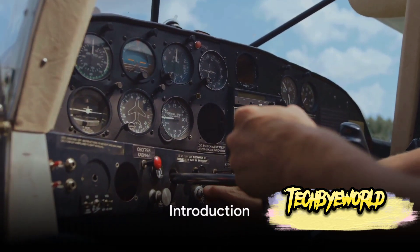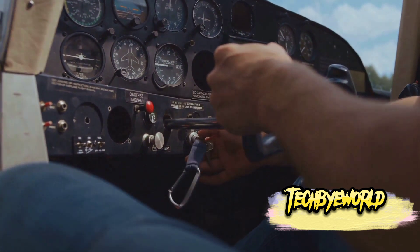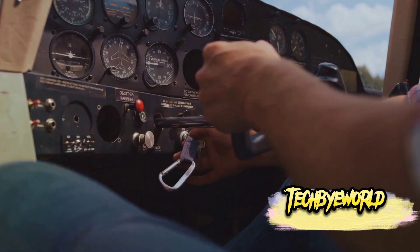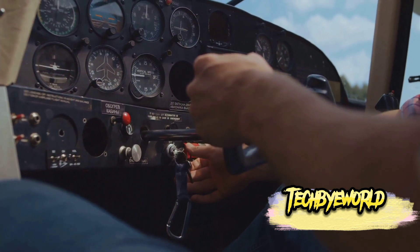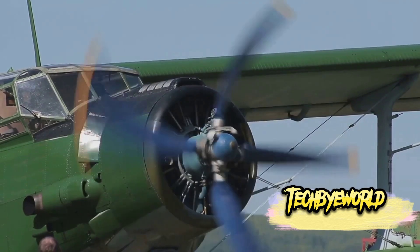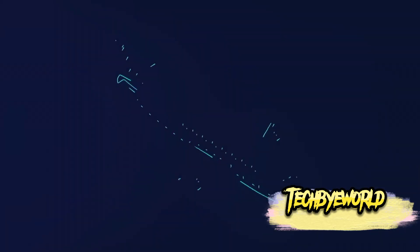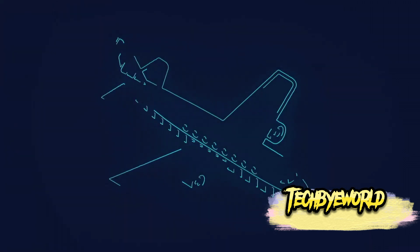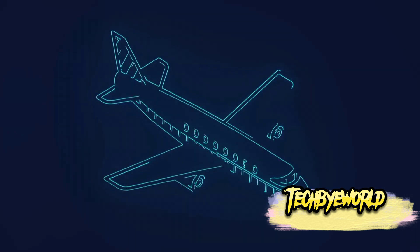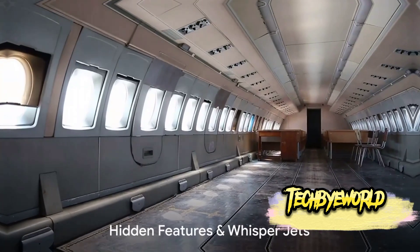Hello friends, I'm Izan and welcome to the Tech B World YouTube channel. Today we're diving into the fascinating world of aviation to uncover 10 incredible secrets about airplanes that you probably didn't know before. From hidden features and whisper jets to airplane graveyards and secret emergency exits, we're going to take a close look at the intriguing and often misunderstood world of aviation. So buckle up and get ready for an eye-opening journey into the skies.